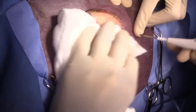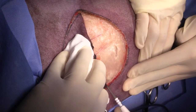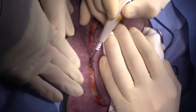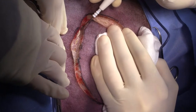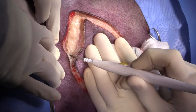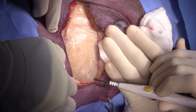Having an assistant retracting on the skin while incising is really helpful. Going down through the cutaneous trunci muscle right here. I don't think I'll go all the way through latissimus dorsi, but I'll see — once I make the skin incision and assess how mobile the mass is, I'll decide whether I need to go another muscle layer down or not.